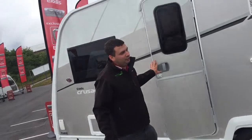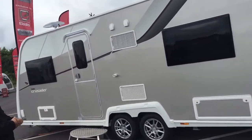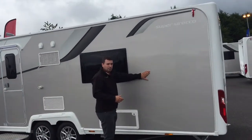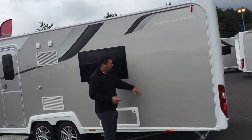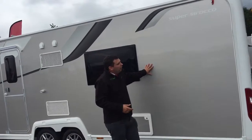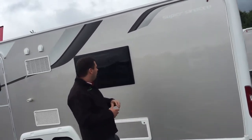Here we are on the outside of the 2016 Crusader and it really does speak volumes for itself. We have an all new side wall which is a sparkling champagne side exterior. Still solid construction, still very impact resistant and it does have a nice little metallic touch to it as well.